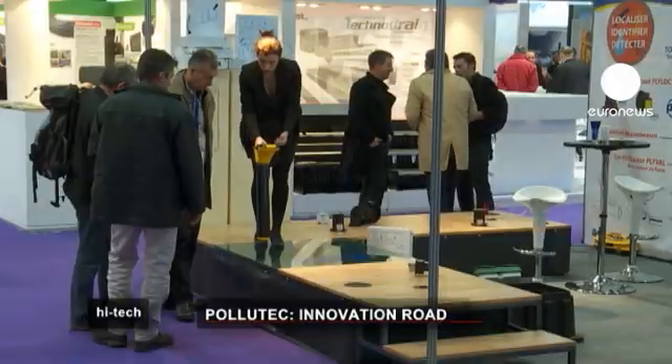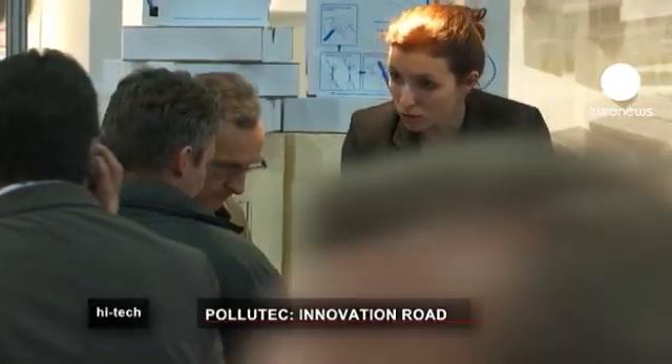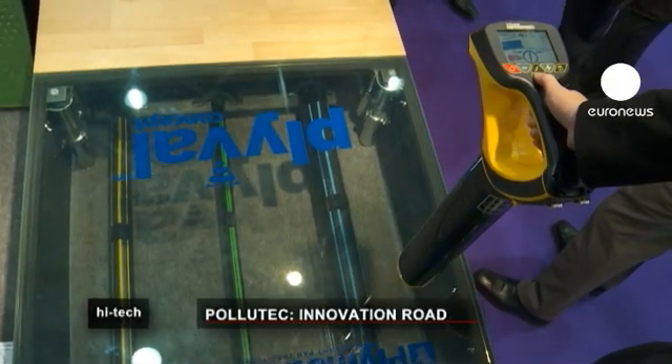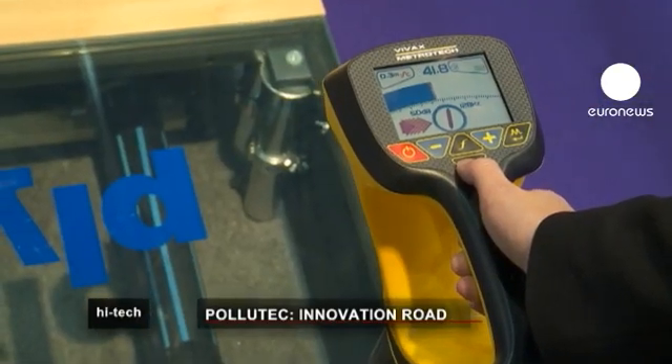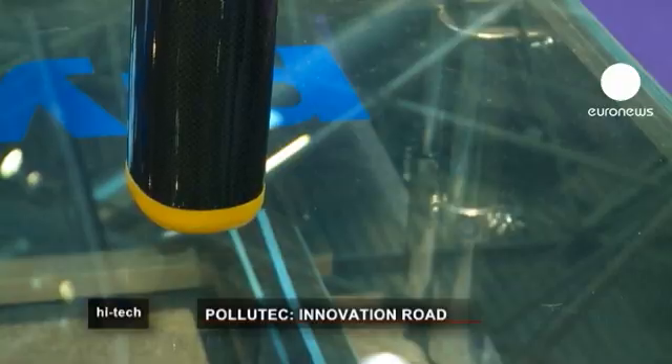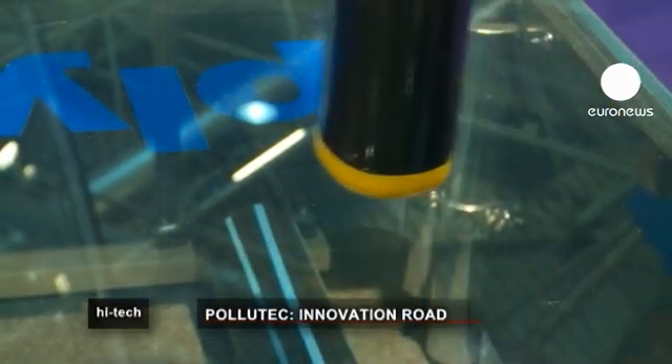When a maintenance team starts work on a road, it's vital they know which pipes are working underground. The company Plymouth has designed a tube equipped with a wire that gives off a magnetic field. Armed with a detector, workmen can figure out the exact location of underground pipes.